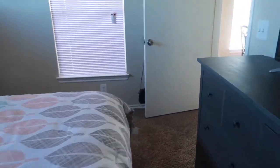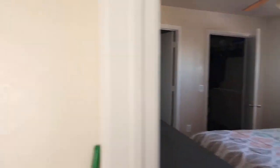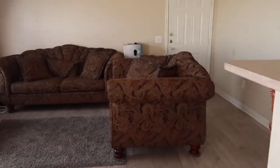Moving on to Avery's room — wait, real quick, let's just pan out. Then you come around this way and this is Avery's bedroom.